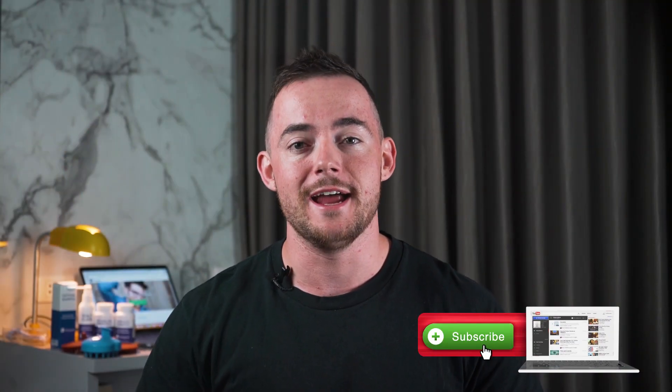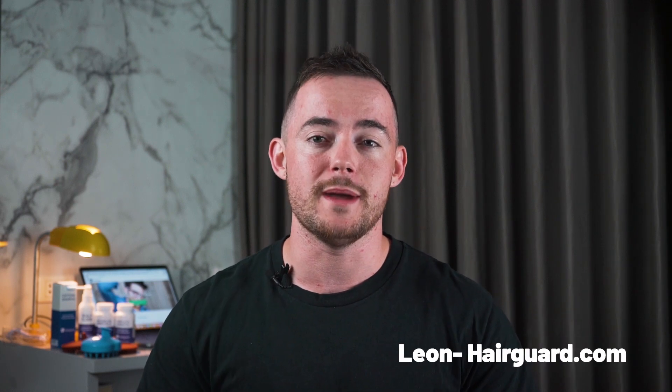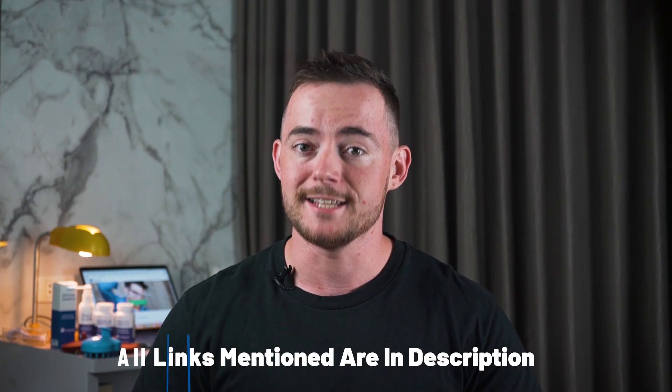Hey, it's Leon here from Hairguard.com, where people who are worried about their hair loss go to regrow their hair. If you're new, make sure to hit the subscribe button, and all the links of everything that we mention in this video can be found in the description below. So let's get started.